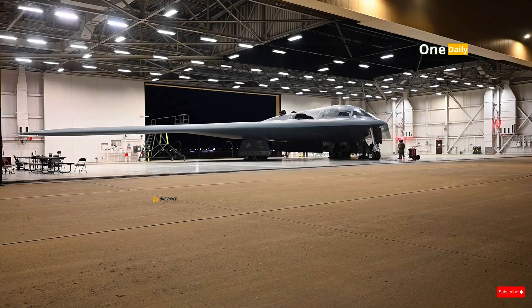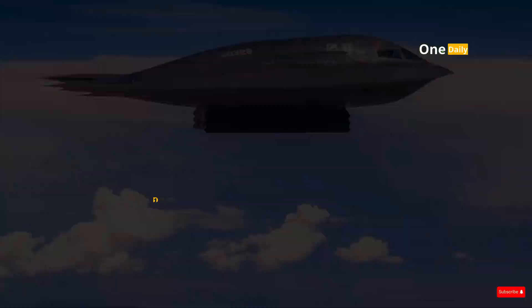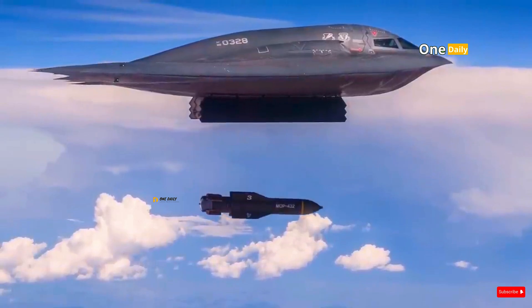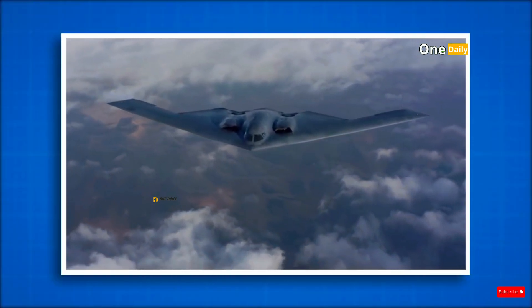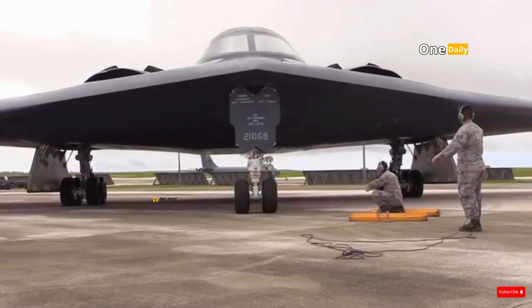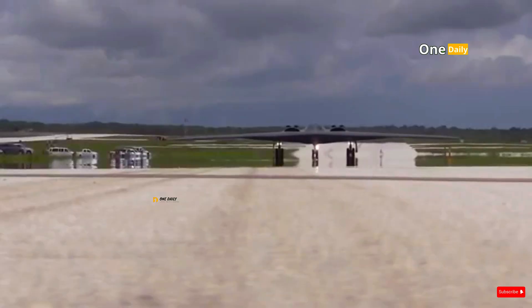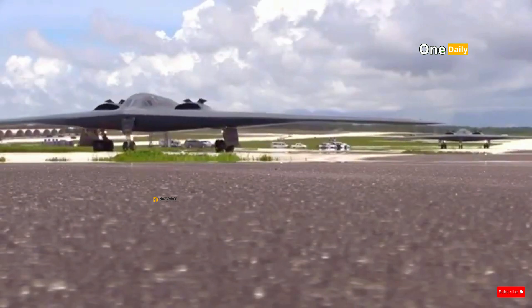In contrast, the B-2 Spirit is designed for long-range stealth missions. It can carry up to 18 tons of weapons, including precision bombs and nuclear weapons, to strike heavily defended targets. This capability has been proven in various military operations, such as in Kosovo, Iraq, and Afghanistan. Although effective, the B-2 requires significant logistical support and a complex maintenance infrastructure, making it less flexible than the B-52.